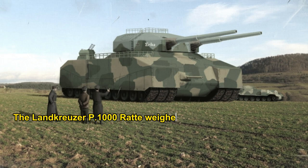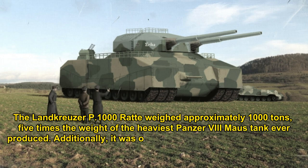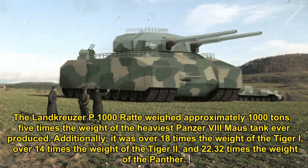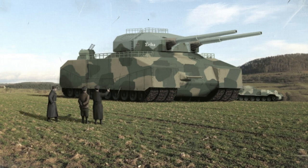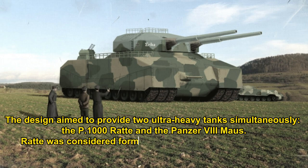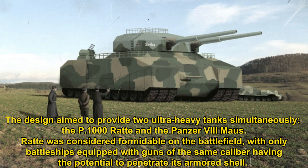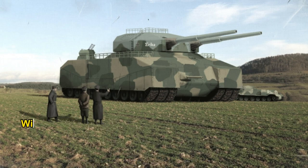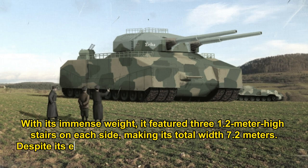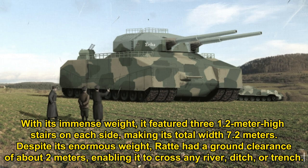The Landkreuzer P-1000 Ratte weighed approximately 1,000 tons — five times the weight of the heaviest Panzer VIII Maus tank ever produced, over 18 times the weight of the Tiger I, over 14 times the weight of the Tiger II, and 22.3 times the weight of the Panther. Ratte was considered formidable on the battlefield, with only battleships equipped with guns of the same calibre having the potential to penetrate its armoured shell. It featured three 1.2-metre-high treads on each side, making its total width 7.2 metres, and had a ground clearance of about 2 metres, enabling it to cross any river, ditch, or trench.